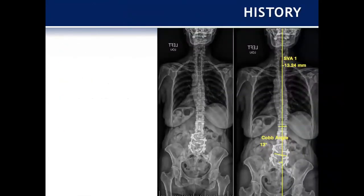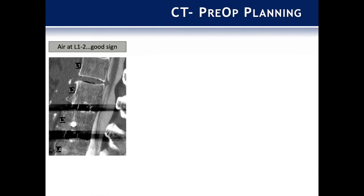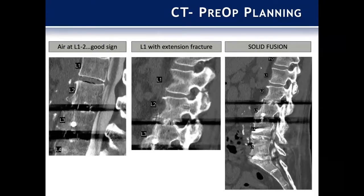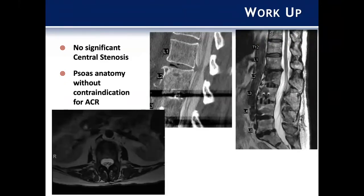She's had numerous surgeries in the last five years, something we hear quite commonly. On imaging, there's not much of a coronal offset, just a little bit to the right. She had a fusion up to L2. There's air in the disc space at L1-2, which is a good sign from a reconstructive standpoint but also tells us there's probably abnormal motion there. Looking at her facet joints between L1 and L2, she actually had a breach of her L1 pars, likely because of her desire to extend. She has a solid fusion mass all the way down and her psoas anatomy is favorable for an ACR.